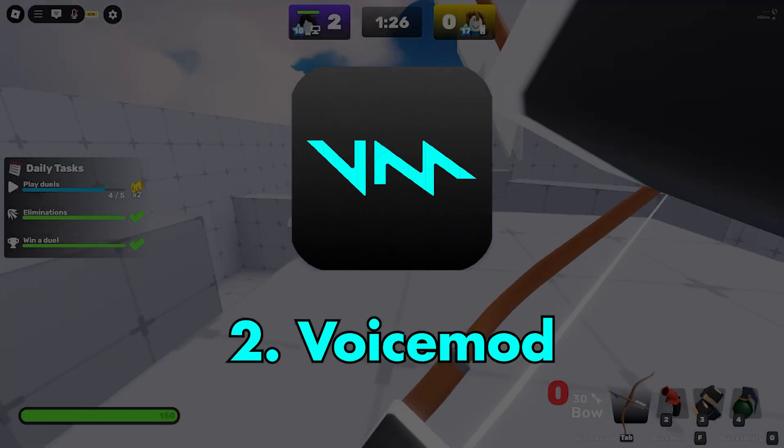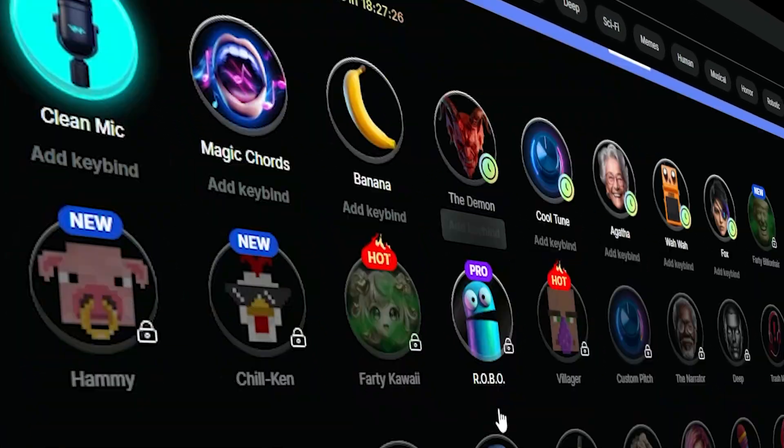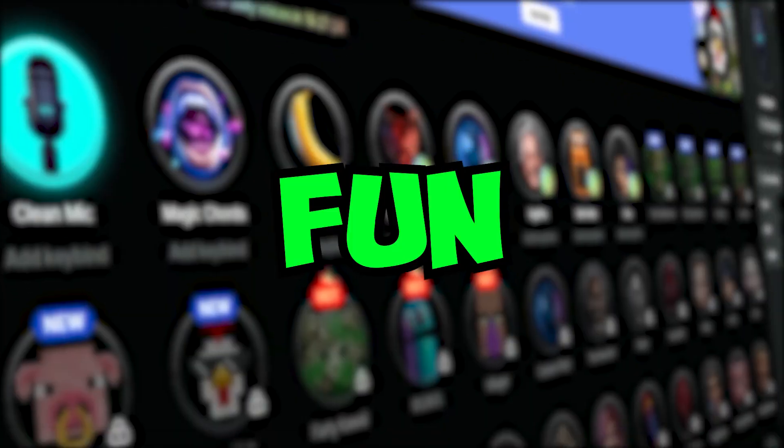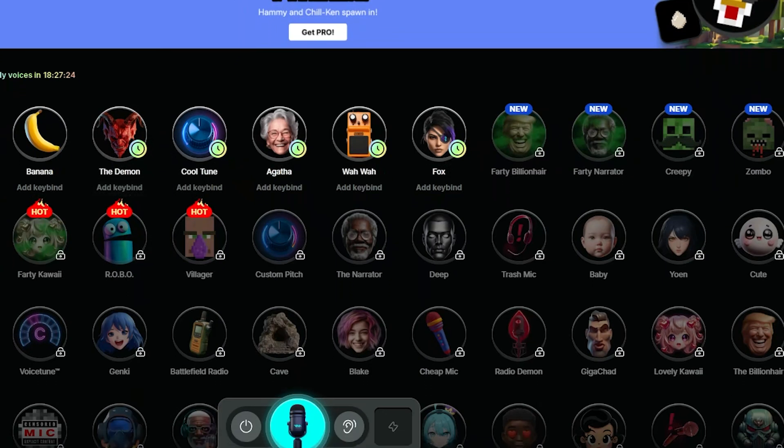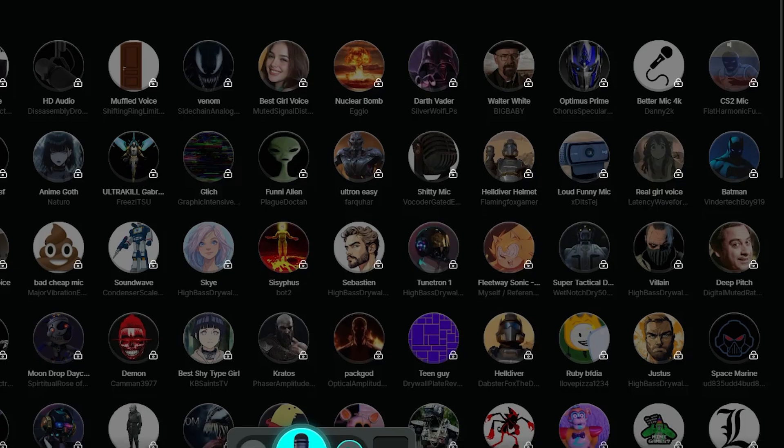Number 2 goes to VoiceMod. The interface is clean, super modern, and it's just fun. There are a ton of voices and new ones get added all the time. They've also introduced AI voices.